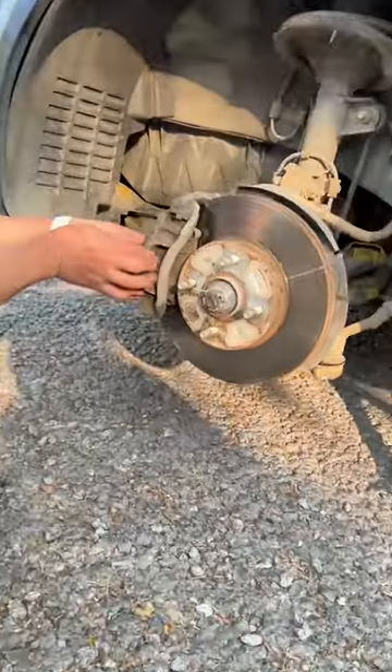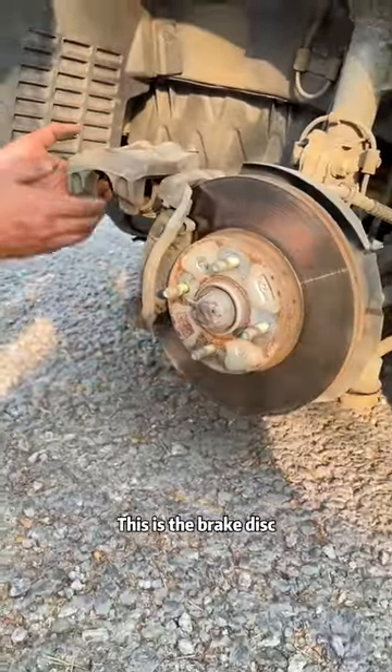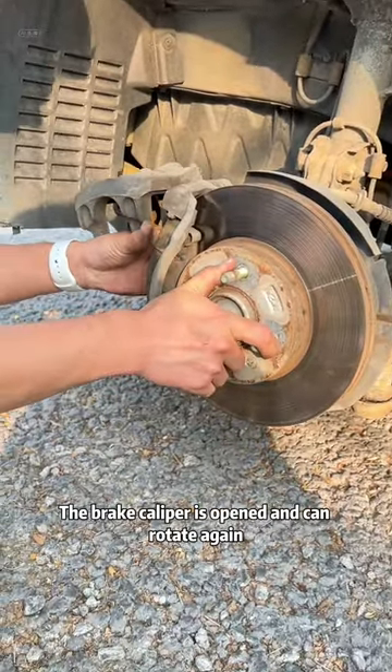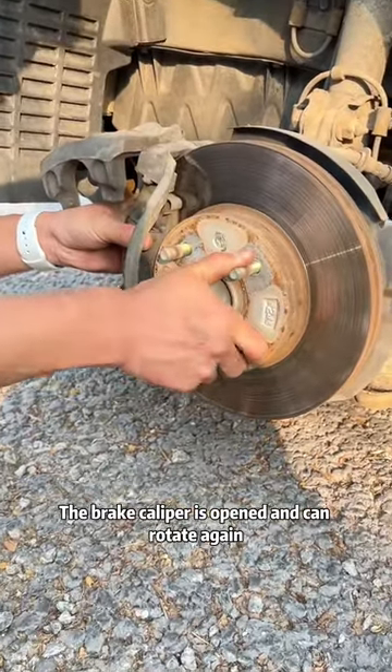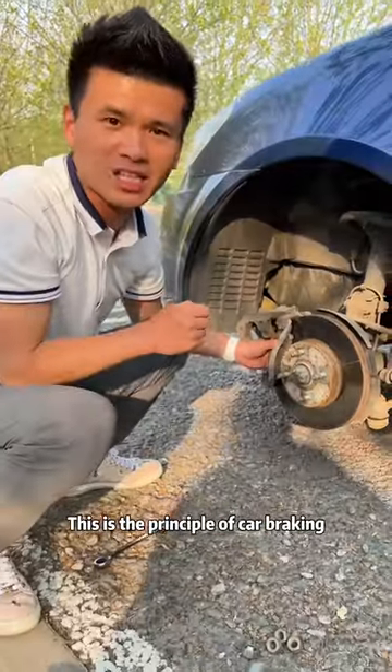Look — this is the brake pad, this is the brake caliper, and this is the brake disc. The brake caliper clamps the brake pad, so the brake disc cannot rotate. When the caliper is opened, it can rotate again. When it's clamped, it can't turn; after loosening, it can rotate again. This is the principle of car braking.